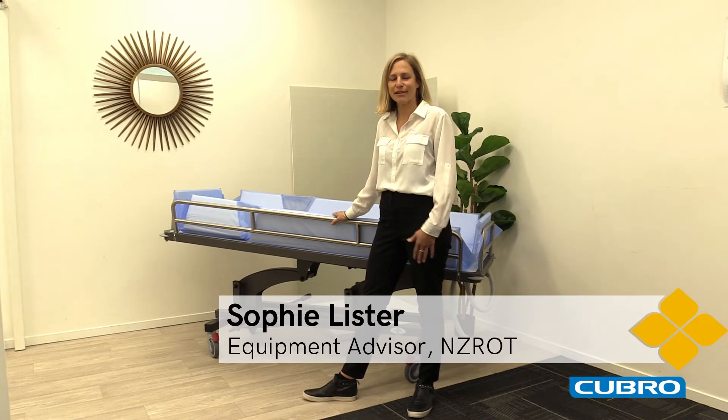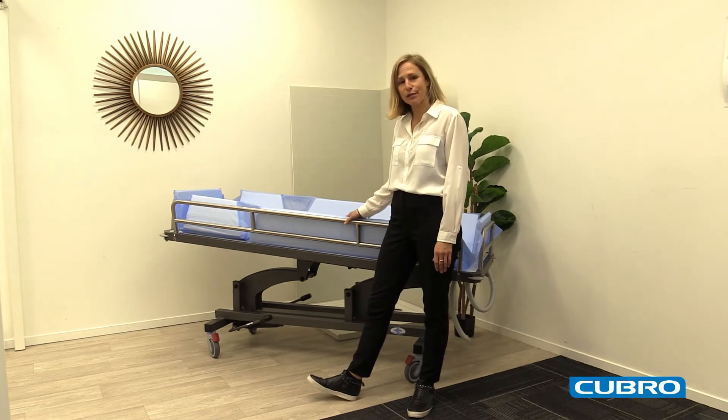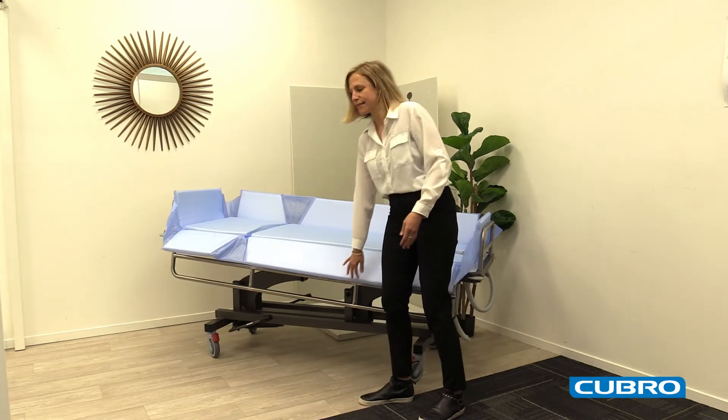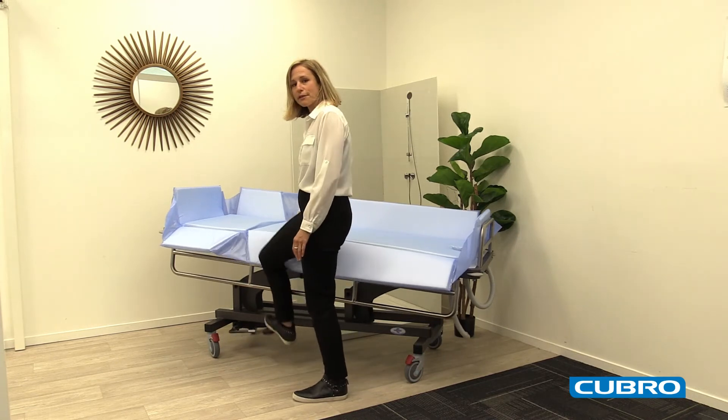Hey, I'm Sophie from Cubro, and this is the Viking mobile shower trolley. It comes with a really padded surface for your client and easily lift-down sides for access. The hydraulic foot pedal adjusts the height with a couple of simple pushes.